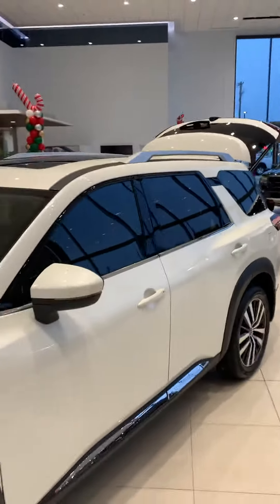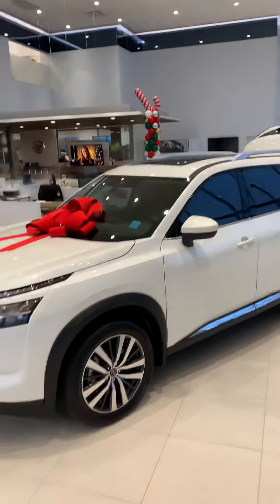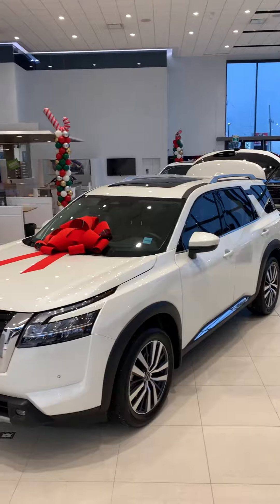You can reach out to me anytime, whenever you would like to come down, see it in person, take it for a test drive. 780-966-8180. Scott Colvin, internet sales manager here at West End Nissan. Have a great day.